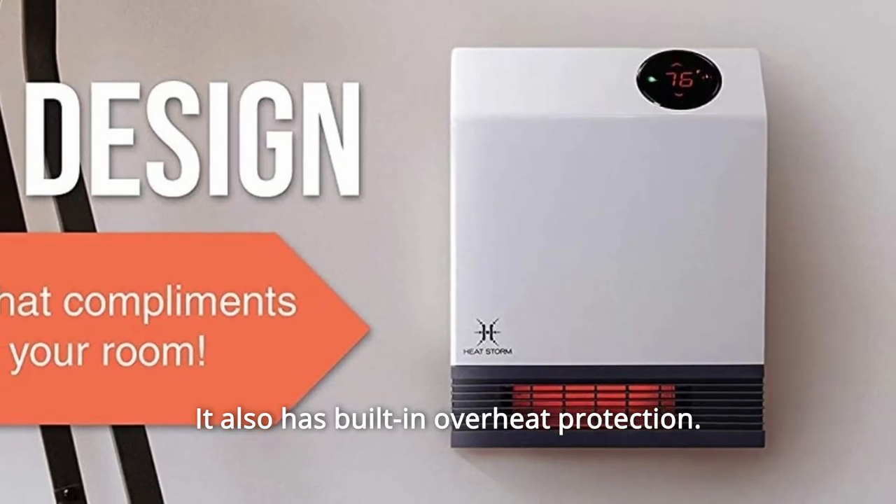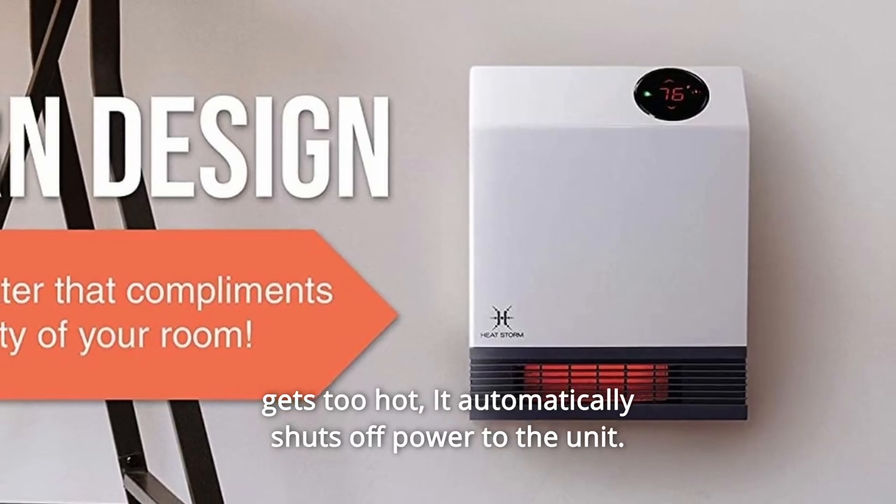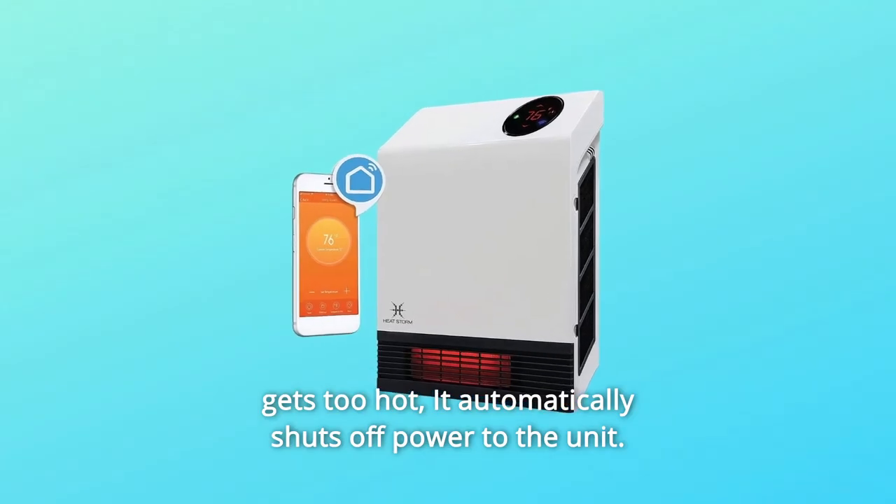It also has built-in overheat protection. This means that if an obstruction covers the grill and the inside temperature gets too hot, it automatically shuts off power to the unit.